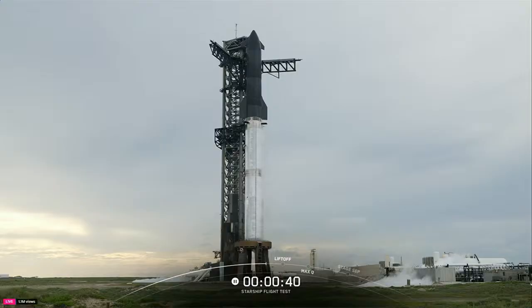Getting a weather update right now with teams looking at it. We're still tracking the anvil rule — it's our only blocker today. Range is green, vehicle is green, weather is currently red.